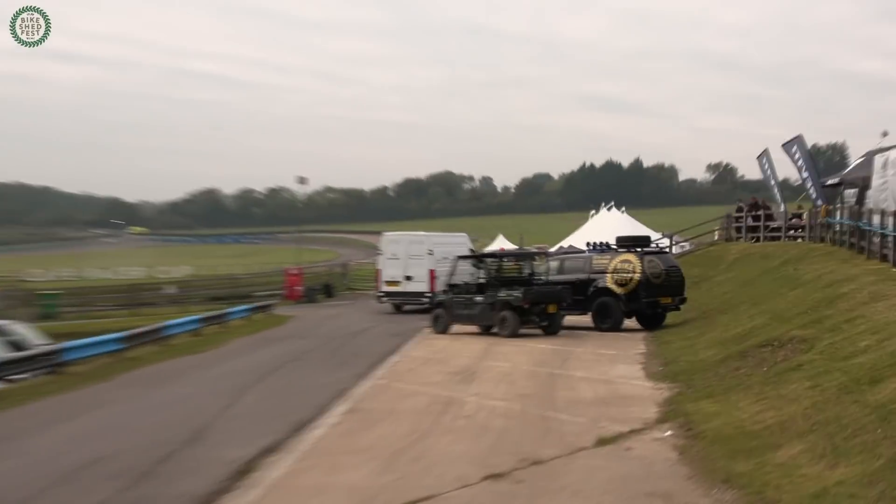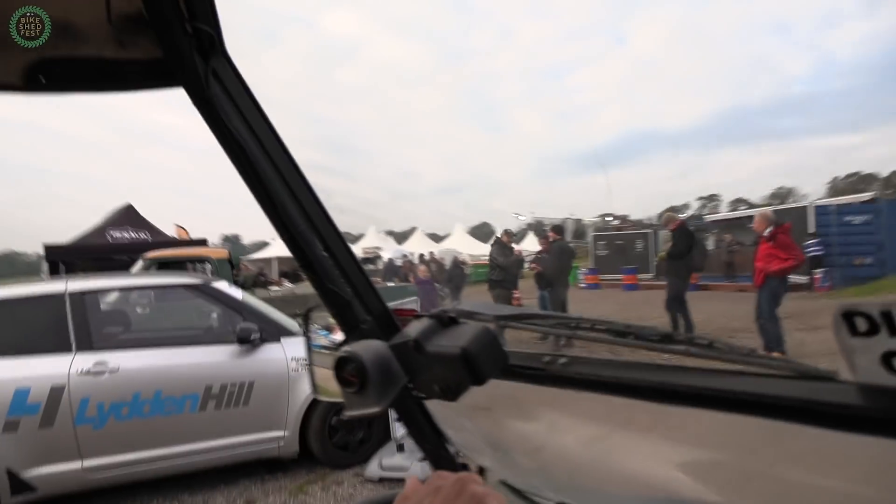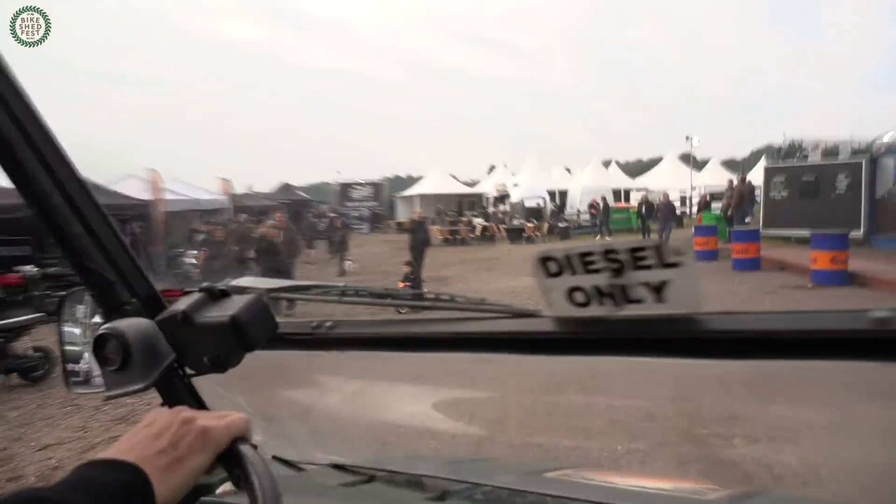Beautifully liveried vehicles making sure that Bike Shed is represented. Some bike parking to the right for our punters and visitors who come here for the day. And we're going to drive in now to the upper part of the village.